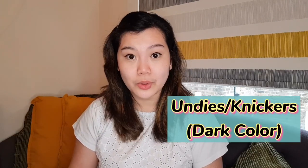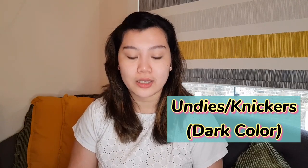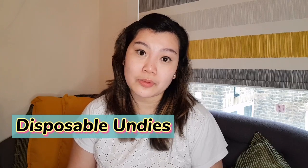I also have knickers — preferably dark — and if you'd like, you can buy disposable ones from the supermarket. I also have a nursing bra. And let's not forget about dad — bring him a shirt, bottoms or shorts or pants, and slippers.